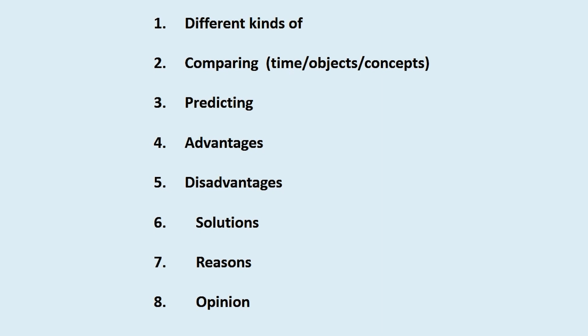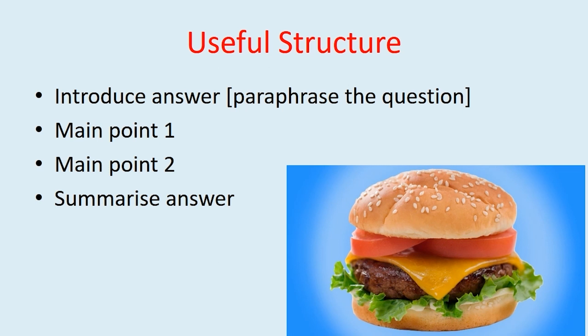These are the eight most common questions in part three of the test. One: different kinds of. Two: comparing. Three: predicting. Four: advantages. Five: disadvantages. Six: solutions. Seven: reasons. Eight: opinion. To answer questions in part three, we can use a structure that resembles a burger. We can think of the buns as being an introduction and summary or conclusion, and the main ideas represented by the meat, cheese, tomato, and lettuce.